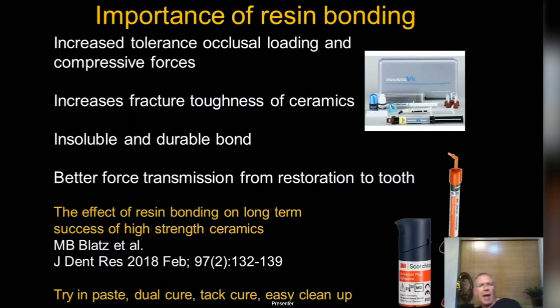Ceramics must be used with resin bonding. The bond is crucial — it transfers the load from the tooth to the ceramic, so stresses go through the ceramic, through the bond, into the tooth. Benefits of resin bonding: better force transmission, insoluble so less cement breakdown, and increased fracture toughness of your ceramics. Don't just cement these with glass ionomer or resin-modified glass ionomer — you've got to do your bonding. But bonding has never been easier, particularly with things like the new Scotch Bond and the universal resins we now have.